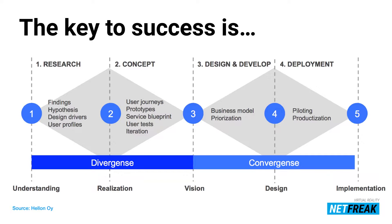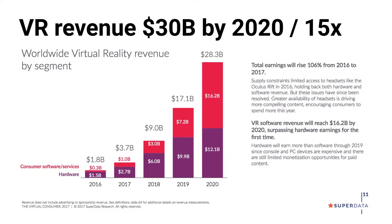You have to put the customer first — follow a customer-centric co-design model, a traditional service design model where you figure out different hypotheses, what people need or want, prototype and iterate many times, then prioritize and pilot. From a revenue perspective, virtual reality revenue will be around $30 billion worldwide in 2020. Until 2019, hardware creates most of the revenue, but after that point the main thing will be content — the software itself.